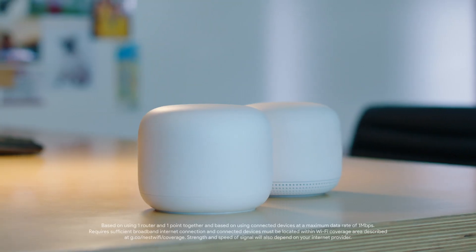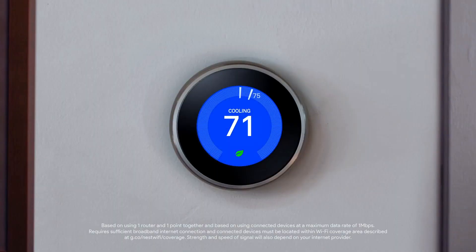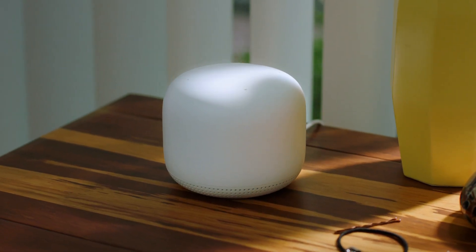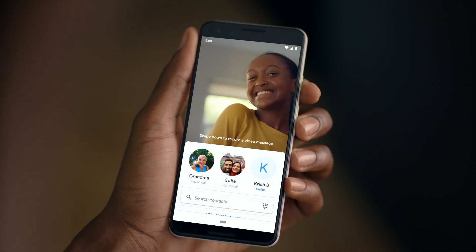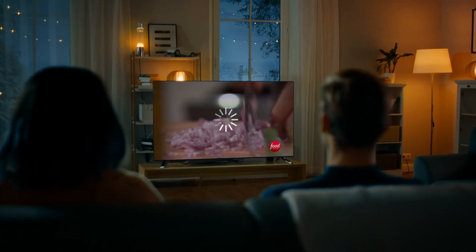Connectivity. These things work together to handle anything you throw at them. Want all your devices connected? Got you covered. And the more home you have to cover, just add more Wi-Fi points. So you'll be able to watch and do and play whatever you want all at once. Can buffering not be a thing anymore?